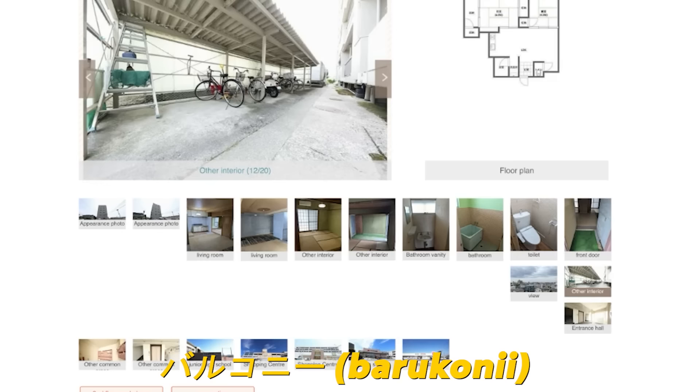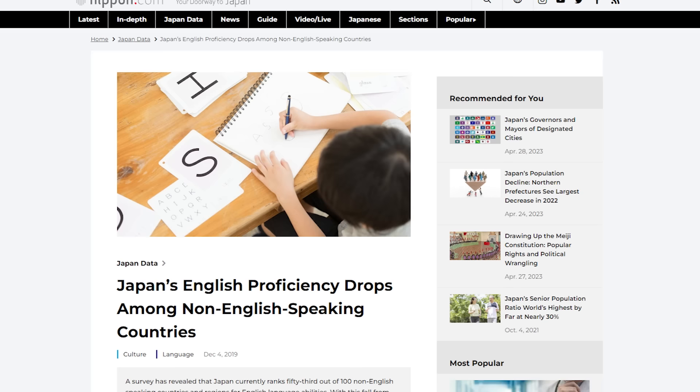You might think it would be better to deal with a Japanese real estate agent directly, however I would not recommend this unless you have a very strong command of Japanese. Japan's level of English is the lowest out of the OECD nations and is not considered a second language. Realtors will often refuse to offer assistance due to a lack of confidence in their own English ability. Employing an intermediary will save time and hassle, and if especially competent they may even be able to negotiate a better price.